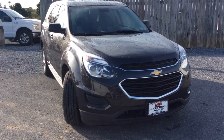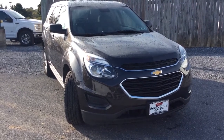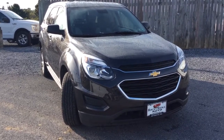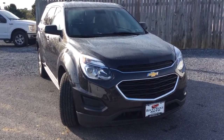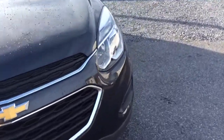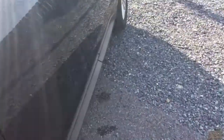Hello and welcome to Rocky Ridge Auto Sales here in Ephrata, Pennsylvania. We have been here selling quality used cars and trucks, each of them at low, no hassle, market-driven prices since 1979. My name is Jesse, I'm one of the salesmen here, and today I'm going to show you this 2016 Chevrolet Equinox. It's an LS all-wheel drive.